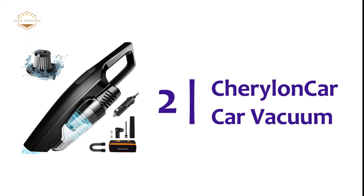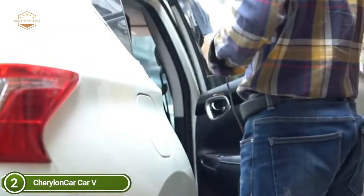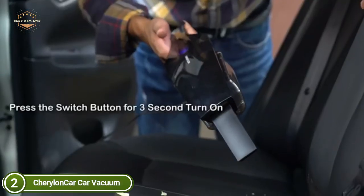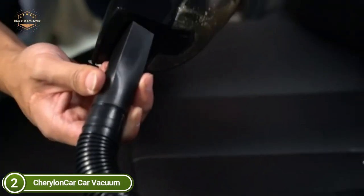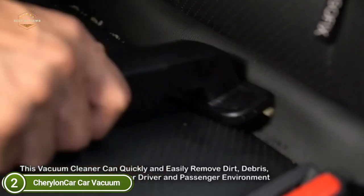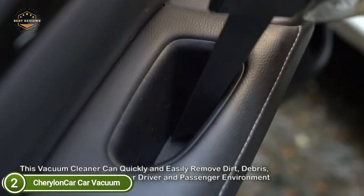At number 2, the Cheralon Car Vacuum — a lightweight, compact, and simple-to-use vacuum for your car. Keep your car free of dirt at any time, saving you cash and time while getting expert results each time you clean. The vacuum comes with a stainless steel filter equivalent to 20 standard HEPA filters, washable over 500 times. It also comes with an elastic wrap that prevents any loss of suction due to dust accumulation, essentially guaranteeing the performance of your car cleaner.